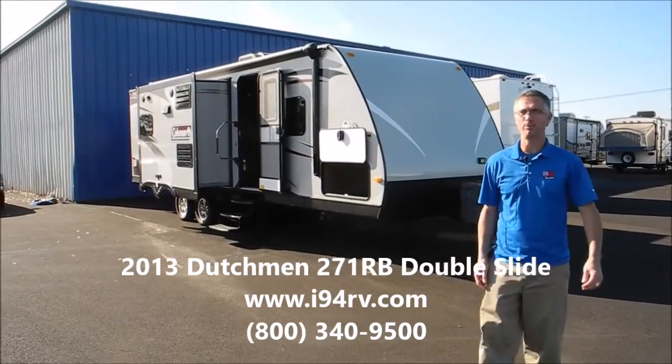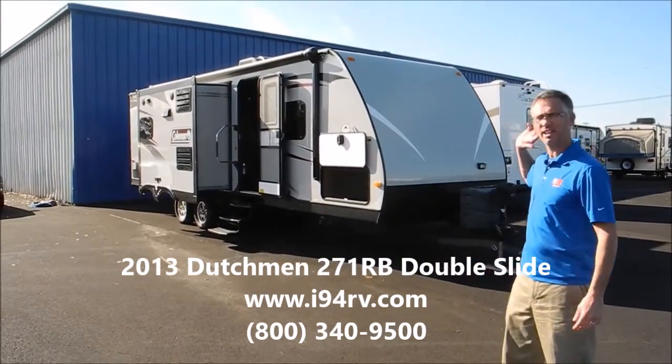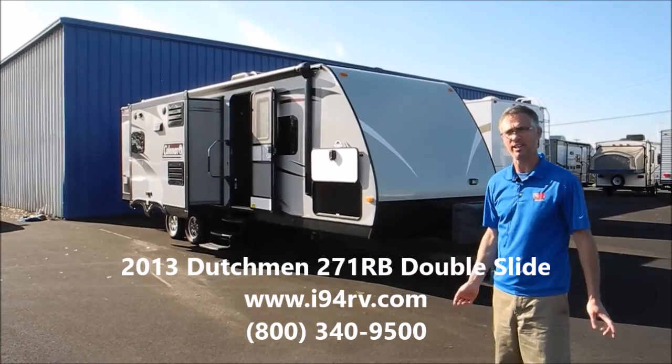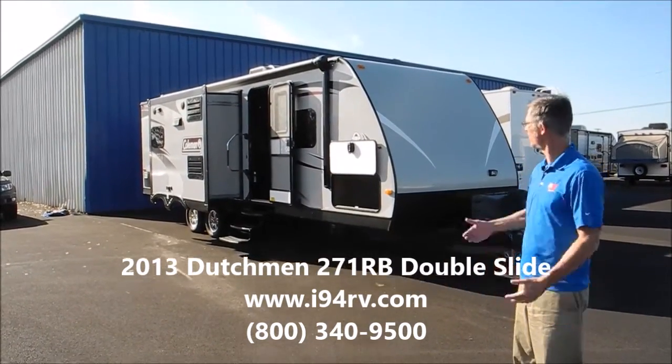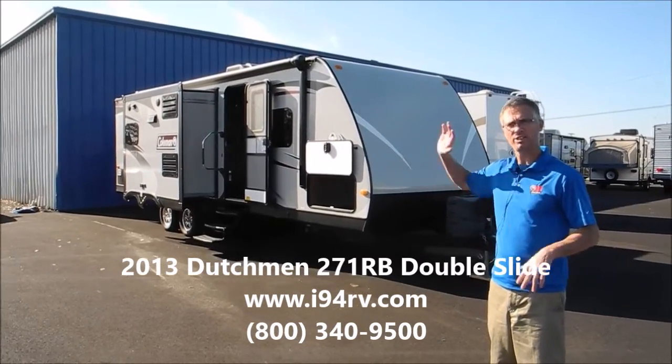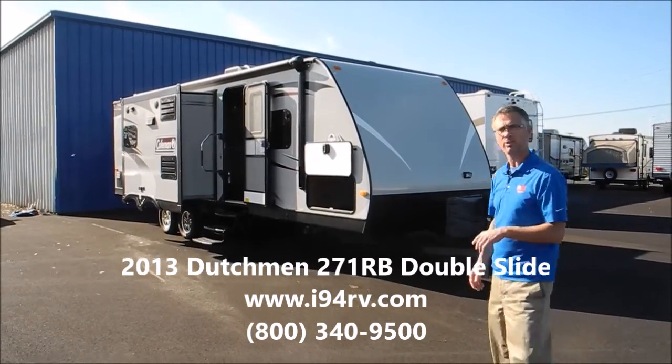Hi, I'm Steve. I'm with I-94 RV and this is a 2013 Coleman 271RB. This is a nice sized travel trailer. It's got a rear bathroom. Let's take a look around it.